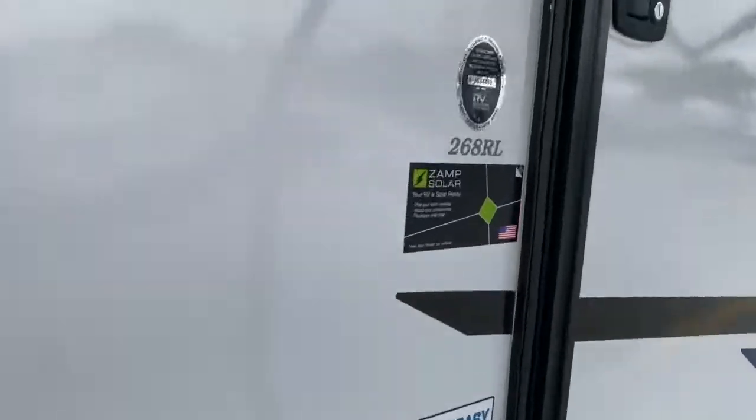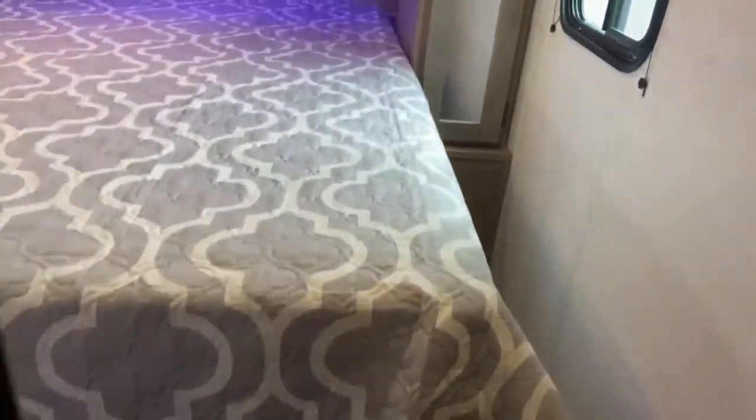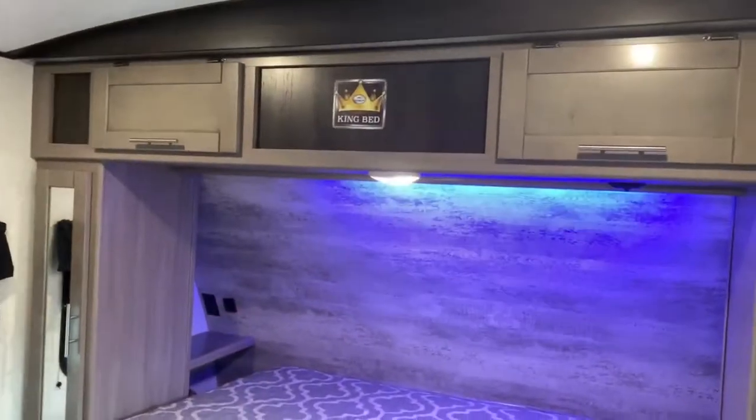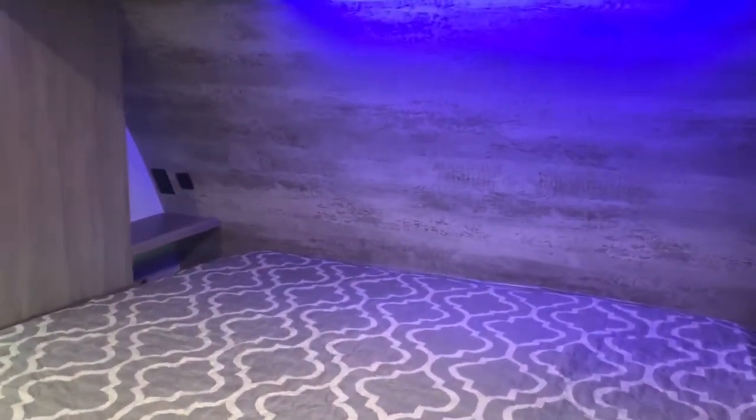Go ahead and take a look inside. In the bedroom you've got a nice large king bed and plenty of storage space all around the bed, along with USB ports and outlets on each side. And over here you've got a closet.